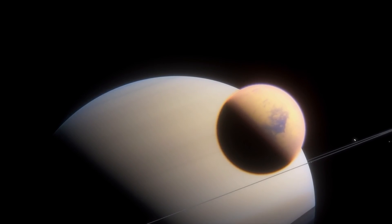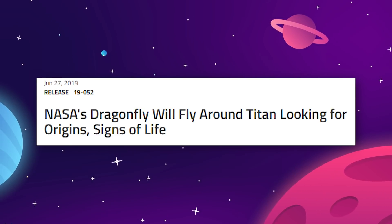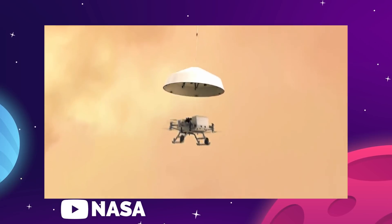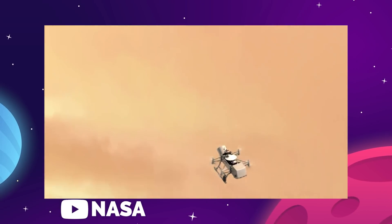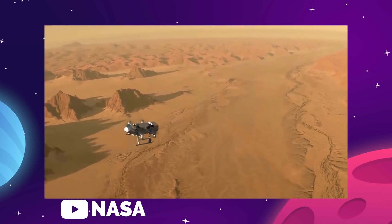But we are going back to Titan with a crazy mission that will bring so many answers to all of these questions. The first stage is for NASA to land something called Dragonfly on the surface of Titan — a kind of drone that would fly around taking pictures, measurements, and even collecting samples from the surface.